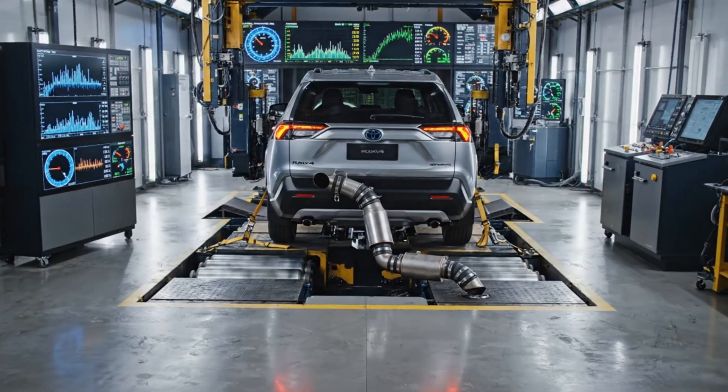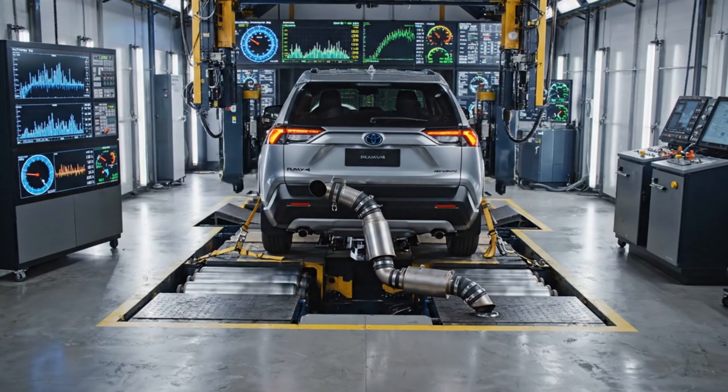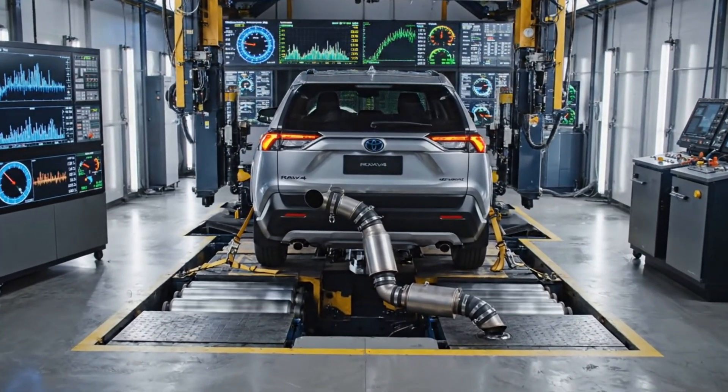Sensors meticulously measure the output, ensuring the powertrain meets stringent performance and emissions standards.